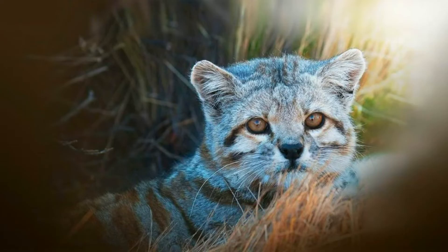The main prey of the Andean mountain cat is the Viscacha, a rabbit-like rodent found in the Andes. They also hunt mice, birds, and small reptiles. Despite living in such a harsh environment, these cats are incredibly effective predators. Their keen eyesight and powerful limbs make them perfectly adapted to mountainous terrain.